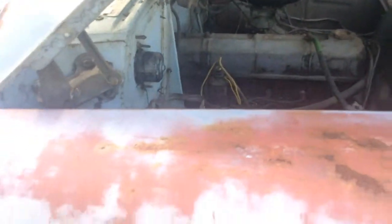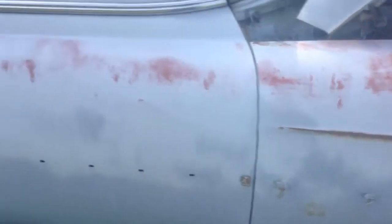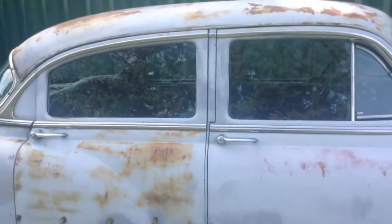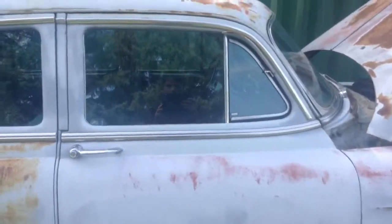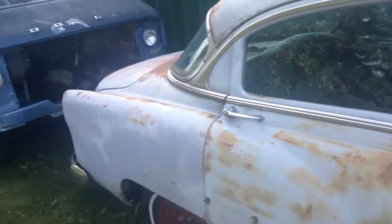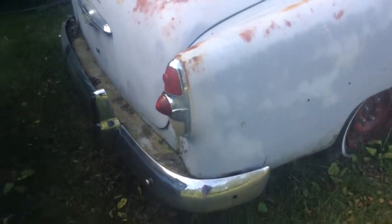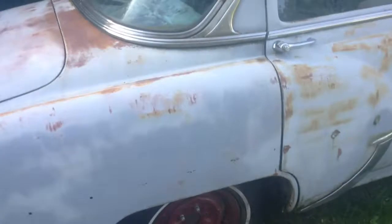My father got this car when he was around 10, and he was fixing it up as a child. He decided that he would build cars in his basement, and he still is doing repairs to old cars.